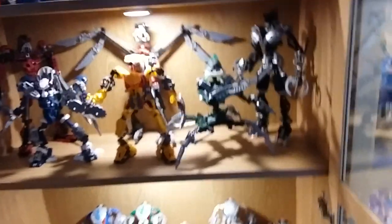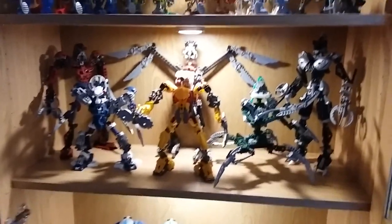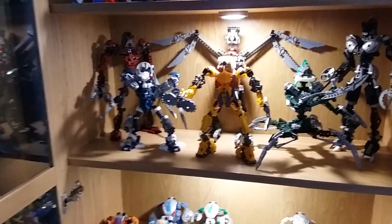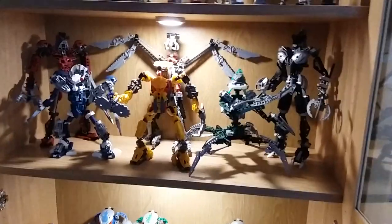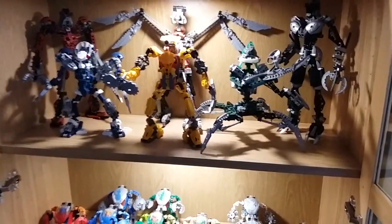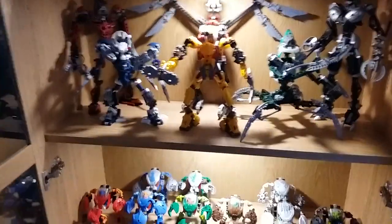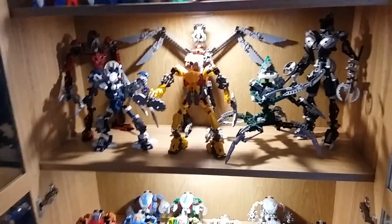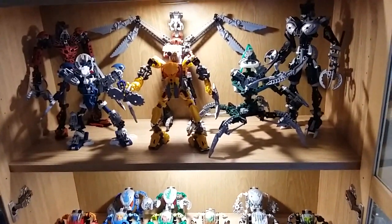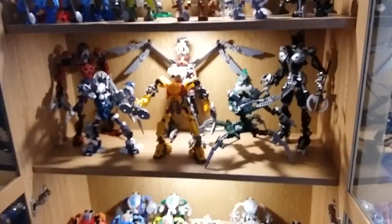Moving up to the centre shelf, it's a bit taller. These are 2004 and 2005 Titans — they were all quite similar aesthetically, with a very flat silver mechanical build, so I thought it made sense to put them all on one shelf. I've got Keetongu in the middle, then Roodaka and Sidorak at the sides, and then the 2004 Titans opposite. They look really nice together.